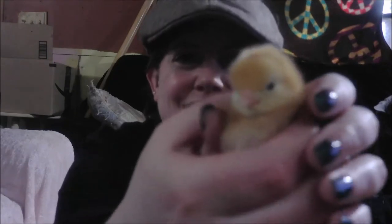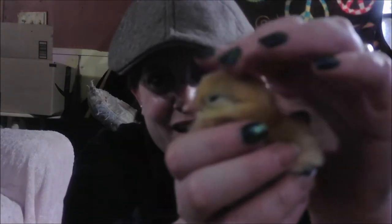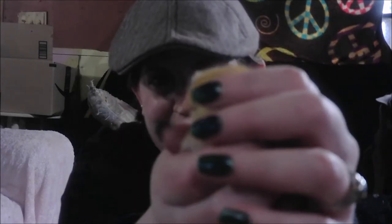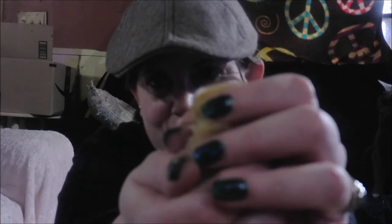We have baby chickens! Look at it! Look how cute! This little guy, that is so cute.